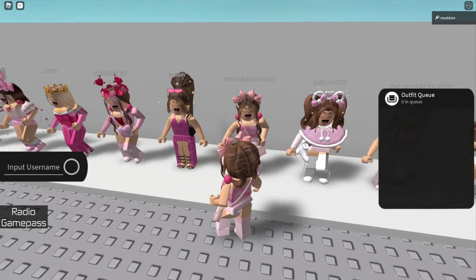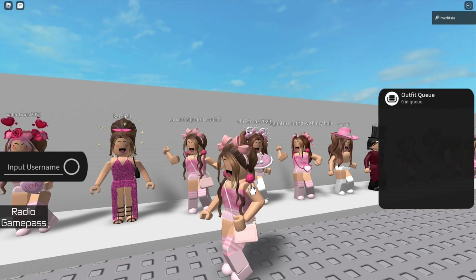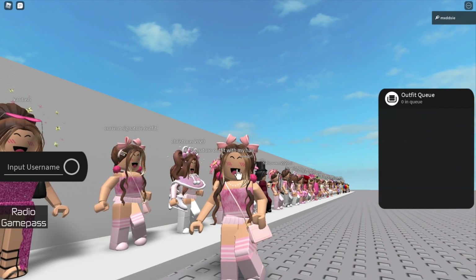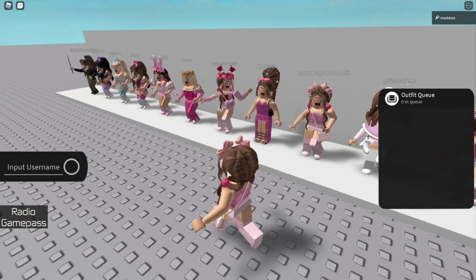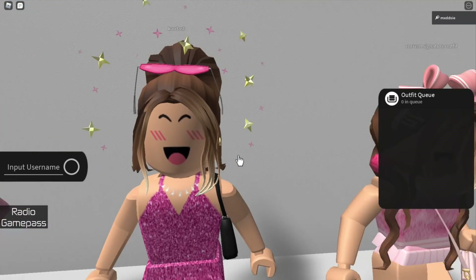This is my current signature outfit — instead I have my UGC bows made by Draz and I changed the purse at the front. Now we have my Kardashian inspired outfit; this was used in a few of Deny Jelly's Kardashian videos.